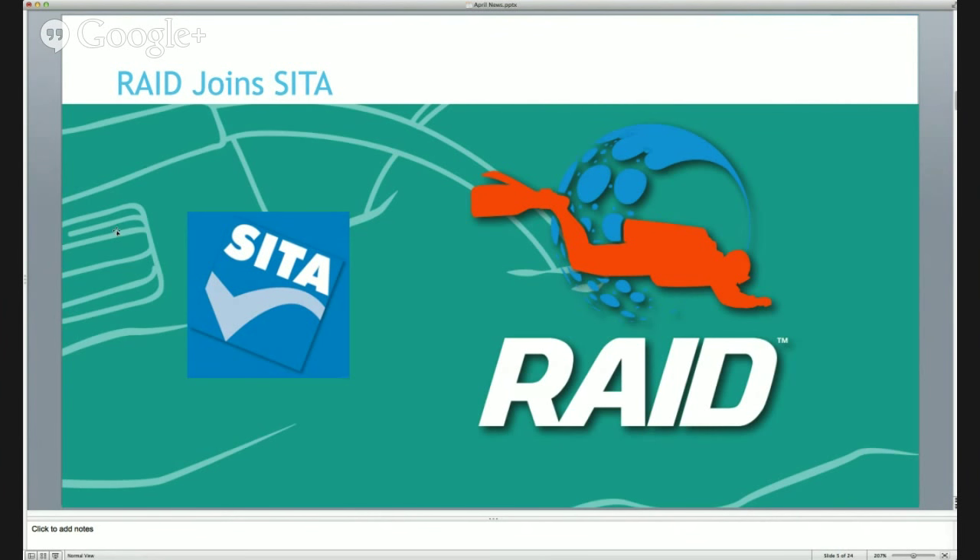Another piece of news is that RAID has joined CETA. RAID is a new training agency - they've been around for a little while but they're really starting to push now. It's a really exciting, more digital, upgraded training agency covering everything from beginner courses all the way up to rebreather and tech. CETA is the agency you need to be a member of to trade and train people in the UK. This is a really big leap for RAID - you're seeing them more and more and they're going to be at Scuba Fest as well.